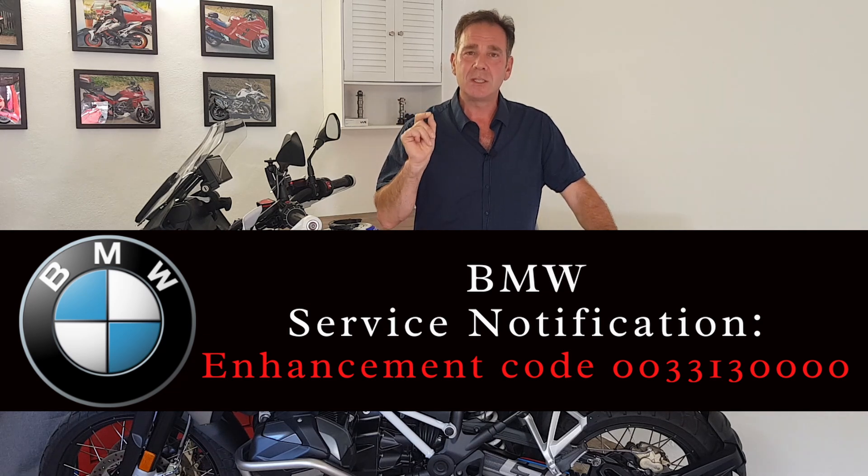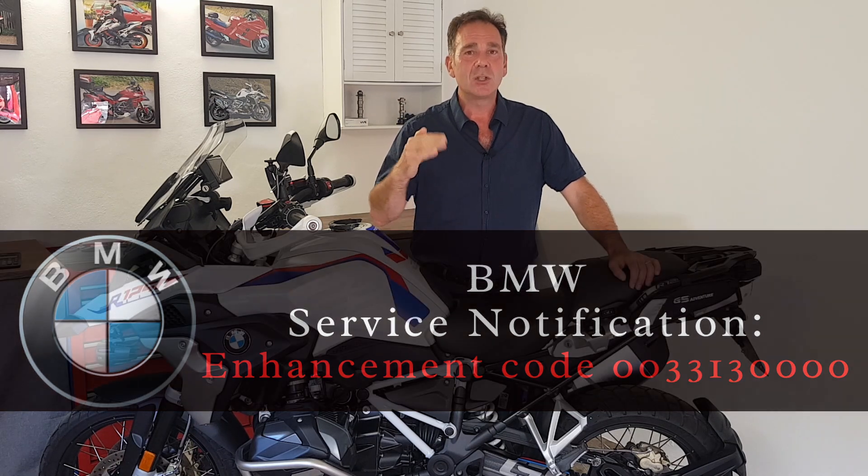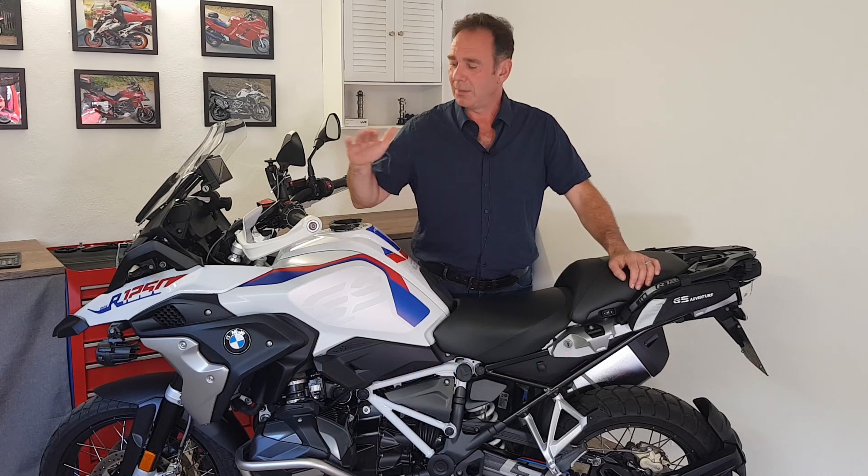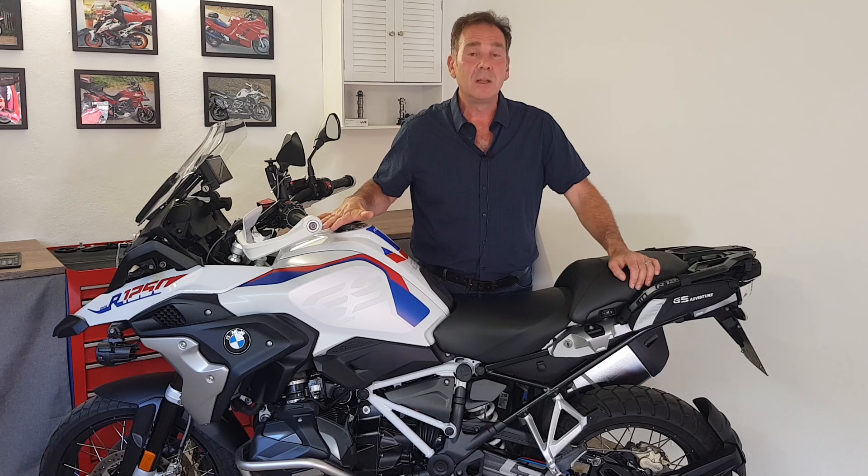This is called a service notification. It's just a notification to the dealerships — all of the BMW dealerships — that when this bike goes in for a service, there is some additional work that needs to be carried out.